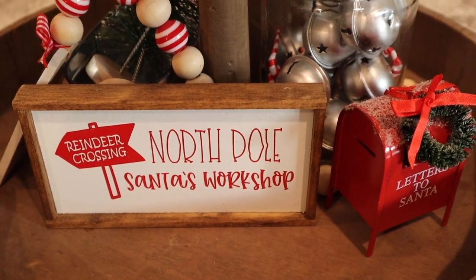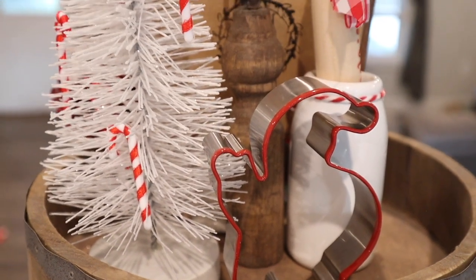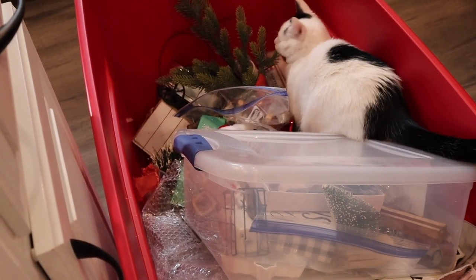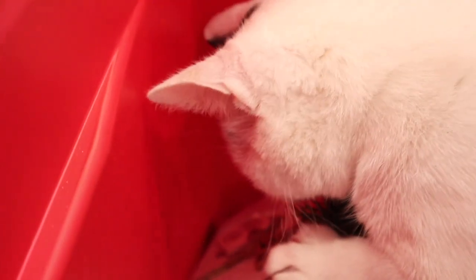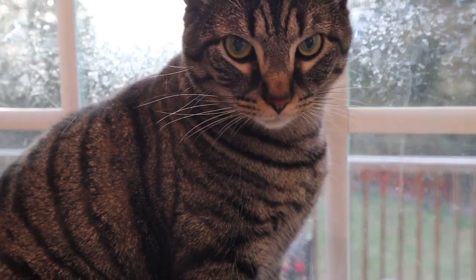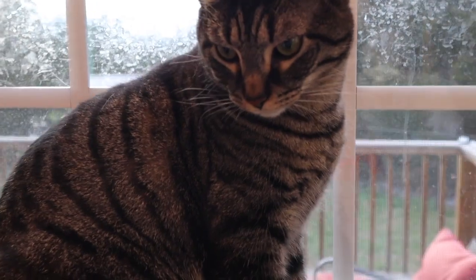I am absolutely tickled with how it turned out! I hope you enjoyed Vlogmas day two — stick around till the end because Snape and Hobbs were being naughty and I thought you would enjoy it. I hope to see you guys tomorrow. Mr. Snape, what are you doing in the Christmas box? Hey, I don't even care that you've been caught — you're like, I'm still looking through this. What am I gonna do with you? Mr. Hobbs, are you supposed to be up there? Got you on camera!